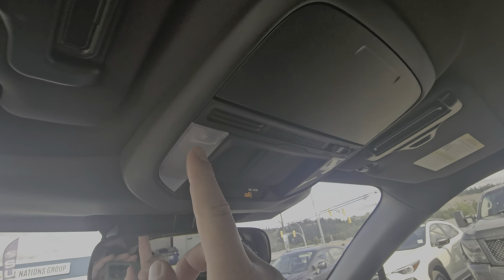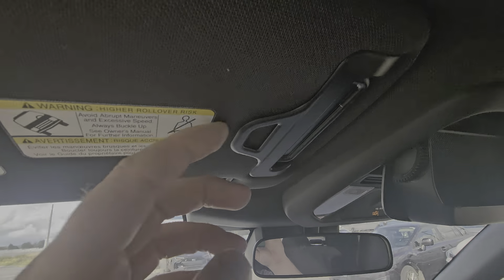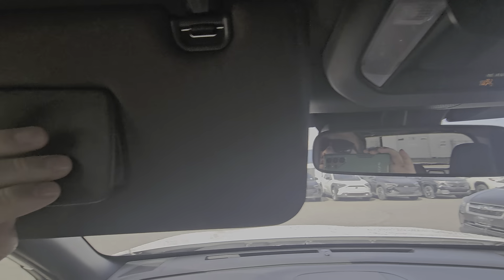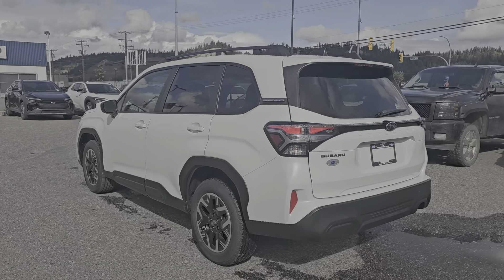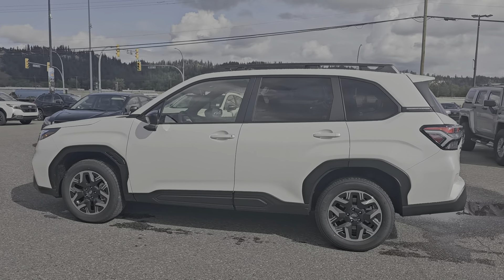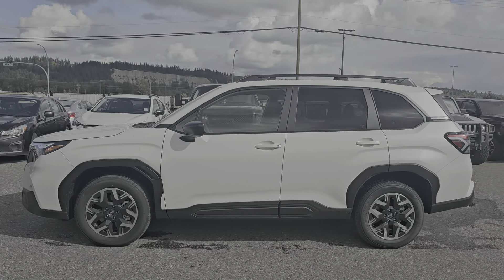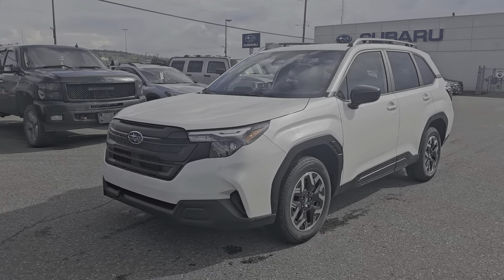Up top we have our map lights, which are LEDs, sunglass storage, and card holders on each sunshade along with a vanity mirror. That is a quick look at the 2025 Subaru Forester Convenience in the Crystal White Pearl — stock number 25FR1215 — available here at the corner of First and Victoria, Subaru of Prince George.